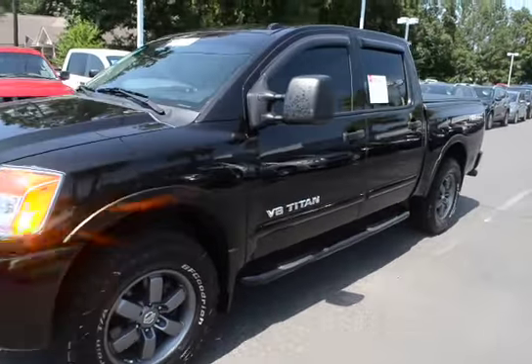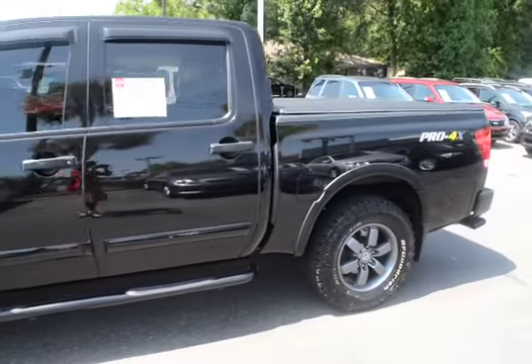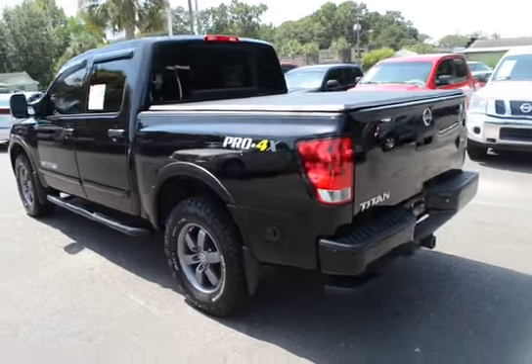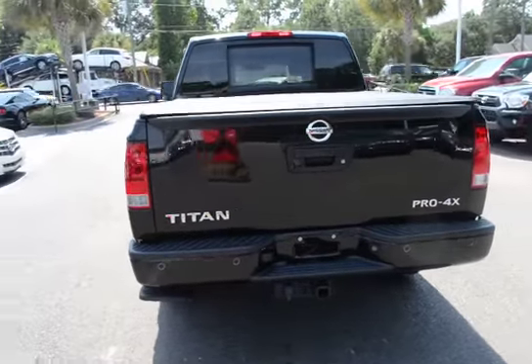Here with our 2013 Nissan Titan Pro 4X. The vehicle has 54,000 miles on it, will qualify for our lifetime warranty, and this is also one of our CPOs — our certified pre-owned.